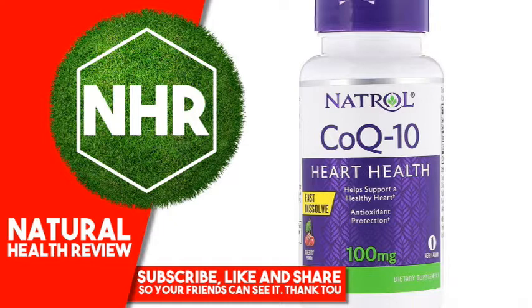No milk, egg, fish, crustacean shellfish, tree nuts, peanuts, wheat, soybeans, yeast, artificial colors or preservatives.